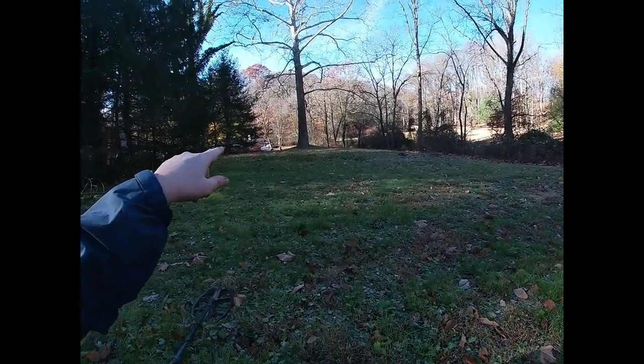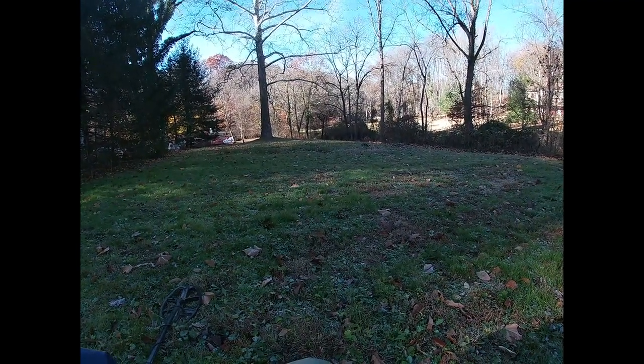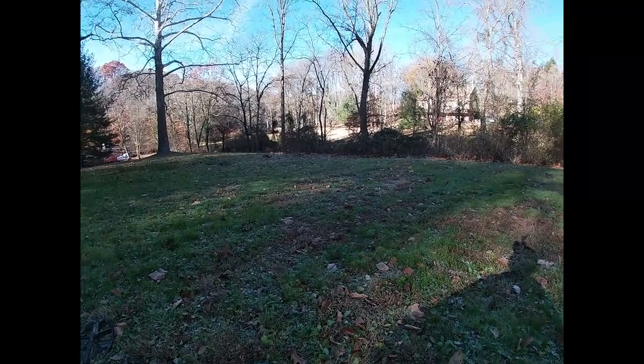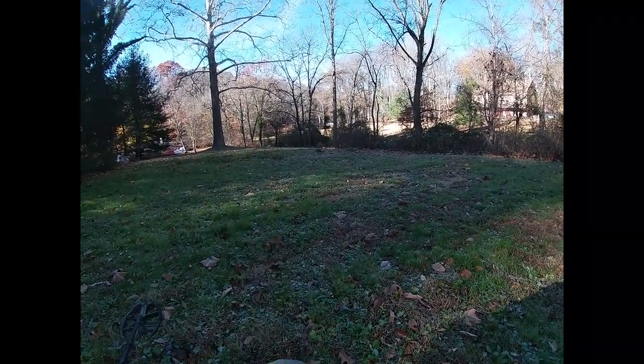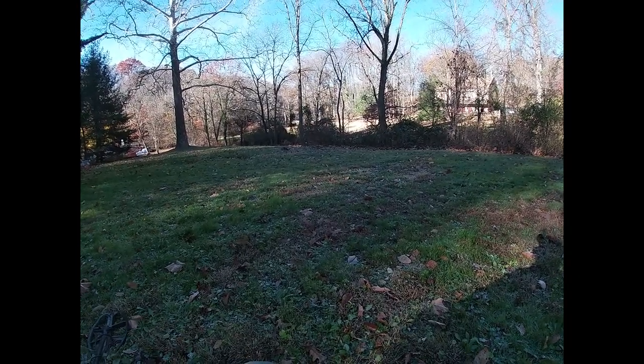I'm back down here on this side of the creek. It hasn't been hunted a whole lot — I've been here twice, I think. Last time I was here, I found a whole bunch of Indian head pennies, large cents, and some interesting, cool things. So I'm back today to look around again. Here we go.